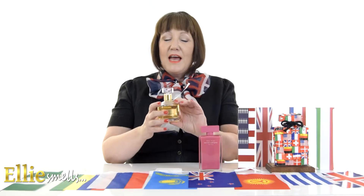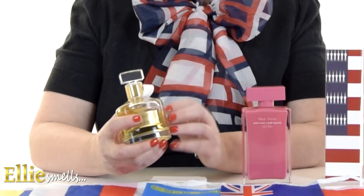So this is the Narciso Rodriguez Fleur Musk. And then at number four is Ma Griffe by Carven. Anyone that knows me knows that I absolutely adore the history of fragrance and vintage. Unfortunately this is not a vintage bottle — this one was created in 2013 — but the original Ma Griffe was created in 1946 by Jean Carlos, and it was very sad because as a perfumer and a nose he had actually lost his sense of smell, so he wasn't able to smell any of the essences when he created this.